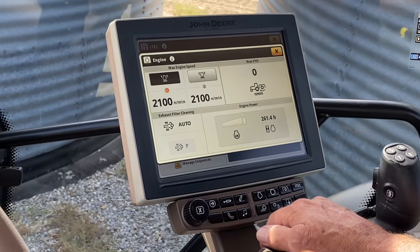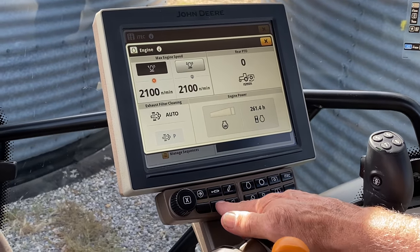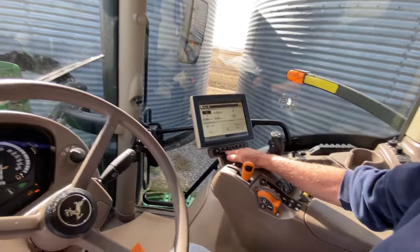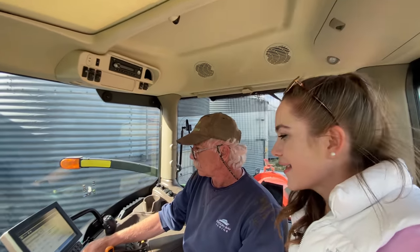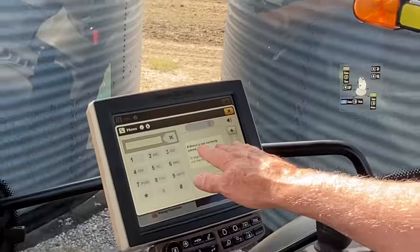Oh look, it even has a phone button. Can you make phone calls on it? Yeah, I'm sure it's Bluetooth capable, Kate. Wow, I didn't even know tractors could do that. This device is not currently paired.